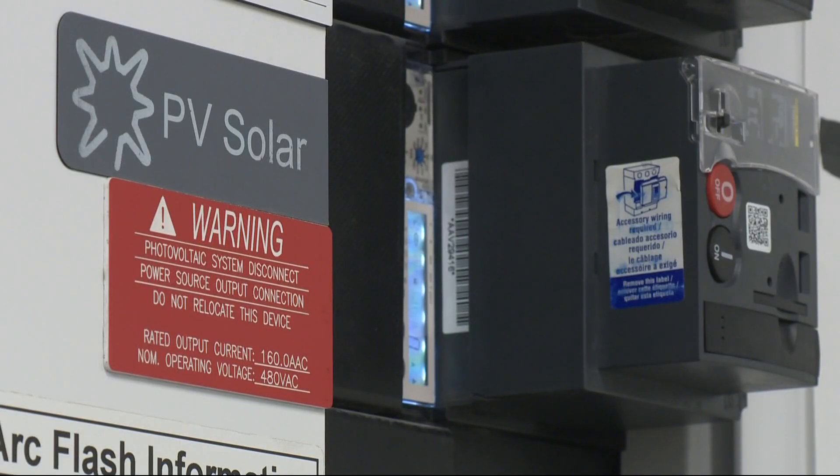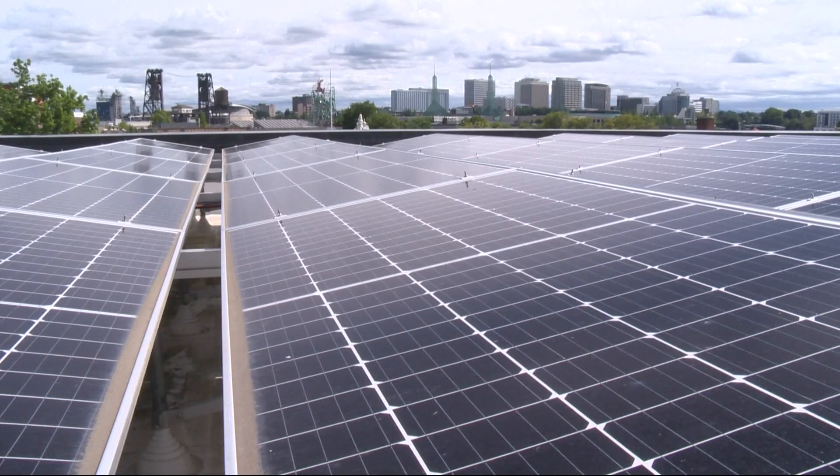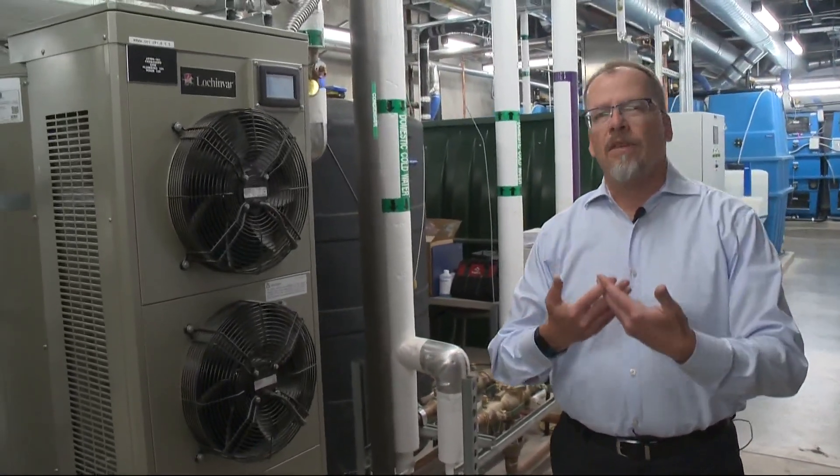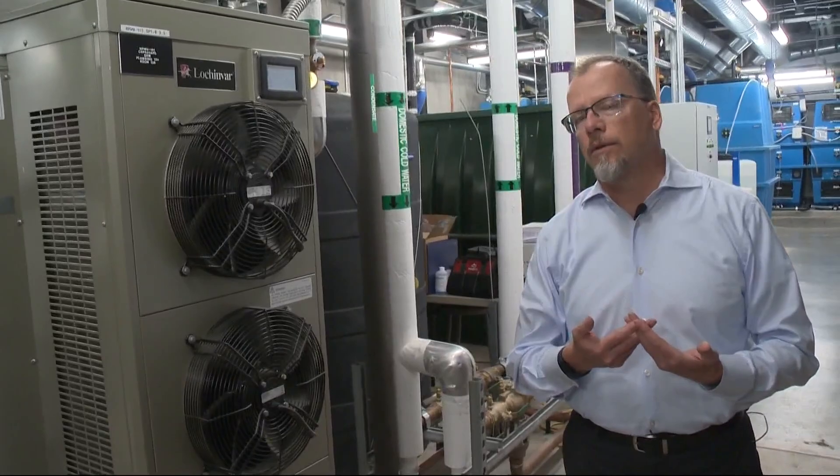The engineers say the building will generate more energy than it needs, making it a net energy producer. The idea behind this building is: can we design a building that works like an ecosystem?